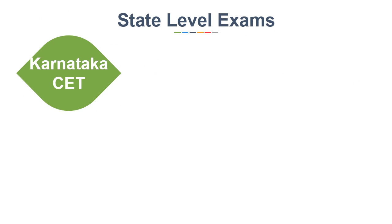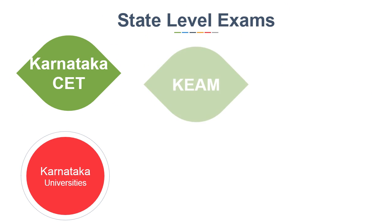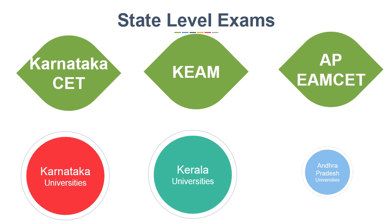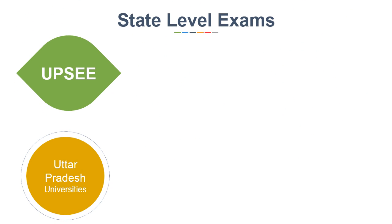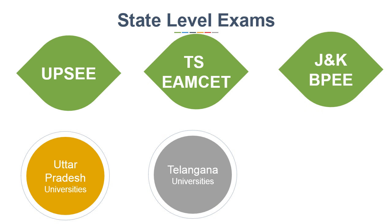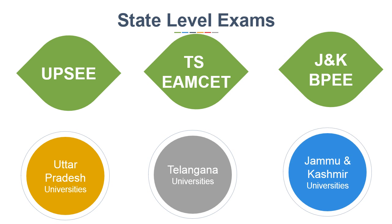Other state level exams include Karnataka CET for Karnataka universities, KEAM for Kerala universities, AP EAMCET for Andhra Pradesh universities, UPSEE for UP universities, TS EAMCET for Telangana universities, and J&K BPEE CET for Jammu and Kashmir universities.